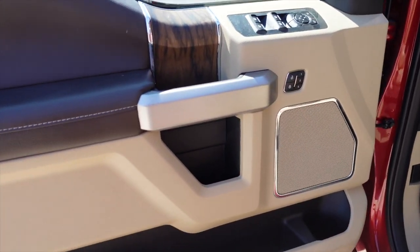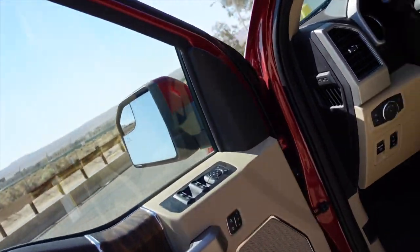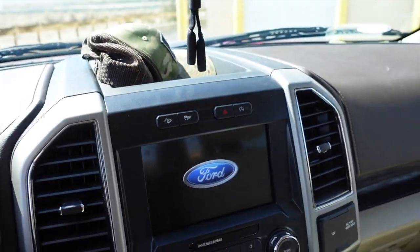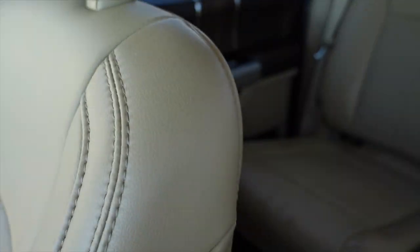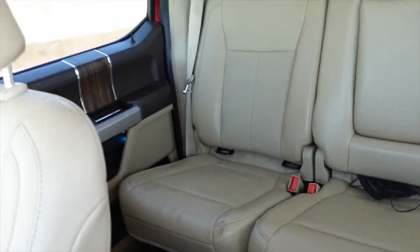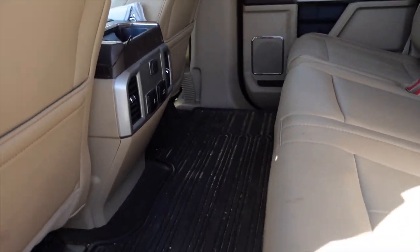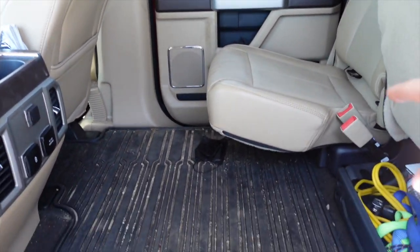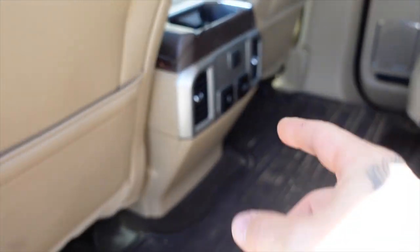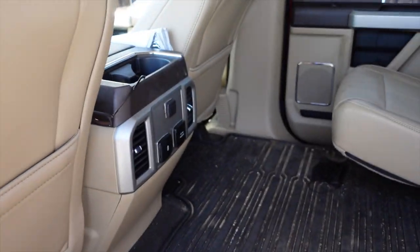We got the leather interior, everything that my other truck had — all the options. You got the Ford logo here, and then we got the big back seat — plenty of room for the kids. Here's what the back looks like: the seats fold up, plenty of room. We have a power inverter underneath the seat for all your plug-ins and everything.